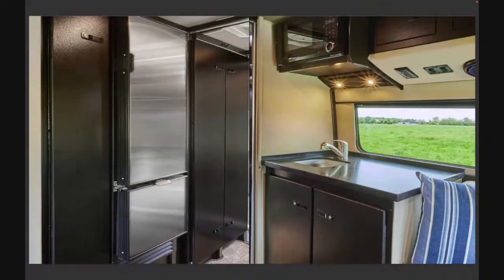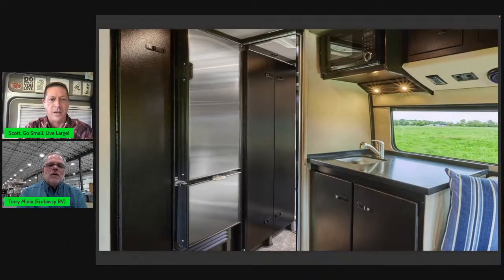Drivetrain: the ProMaster is front-wheel drive only, and there are some positives to that. Availability — we'll find out next week and will have more information on the next YouTube Live. Terry has a feeling he might get a couple ProMasters if orders open up.